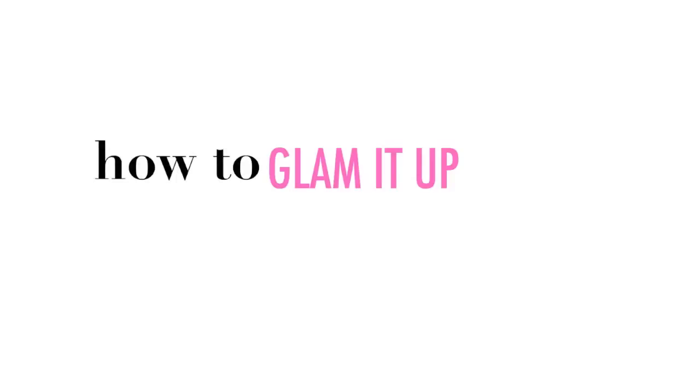Hi, I'm Jessica Harlow from the channel Miss Jessica Harlow on YouTube, and I'm here with Shape.com to show you how to glam it up for a night out.